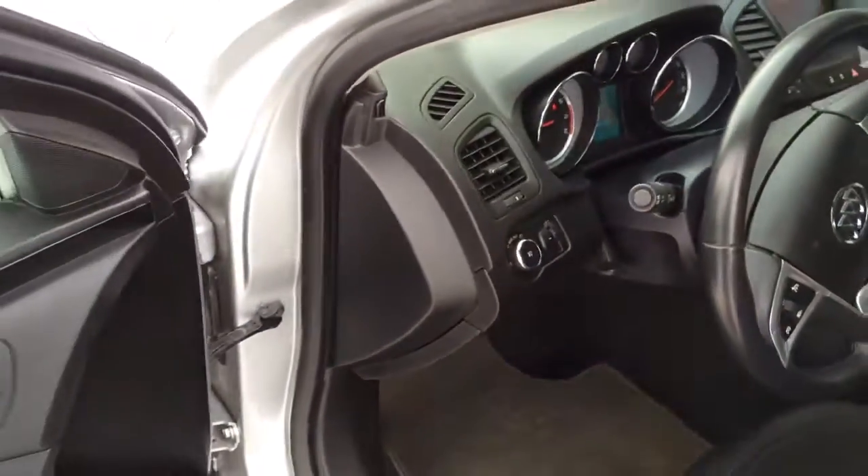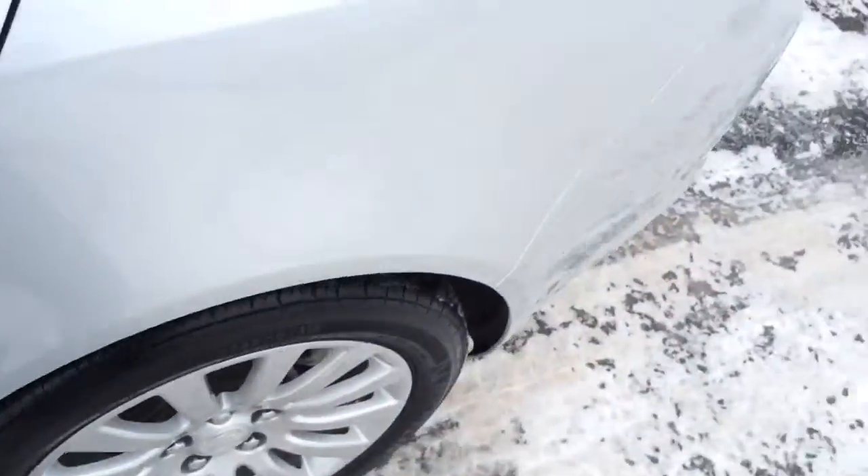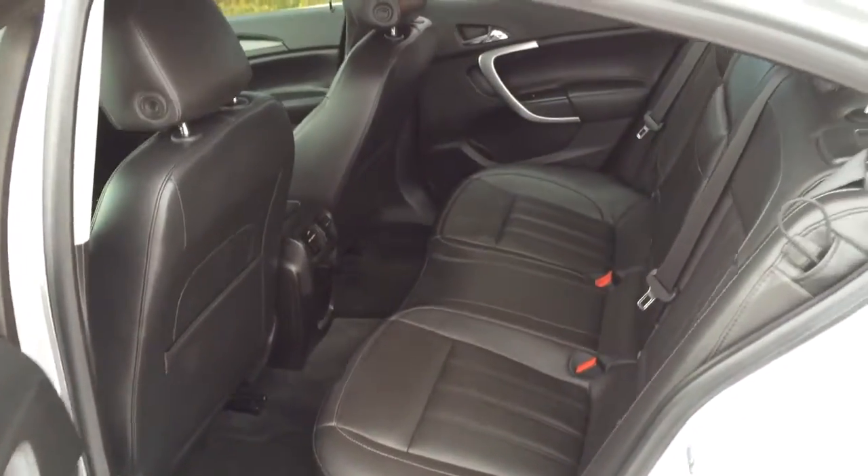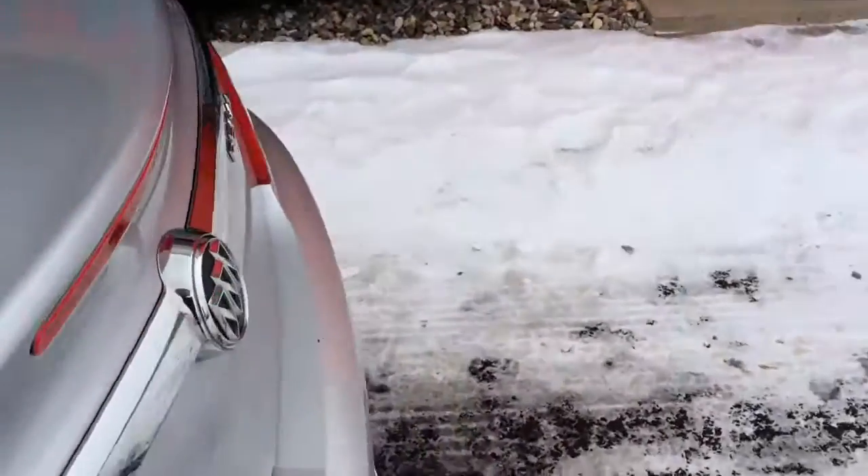Just really well equipped. Nice big back seat — these back seats do fold down flat, giving you access into the trunk if you need to haul something long. It does have a nice large trunk.